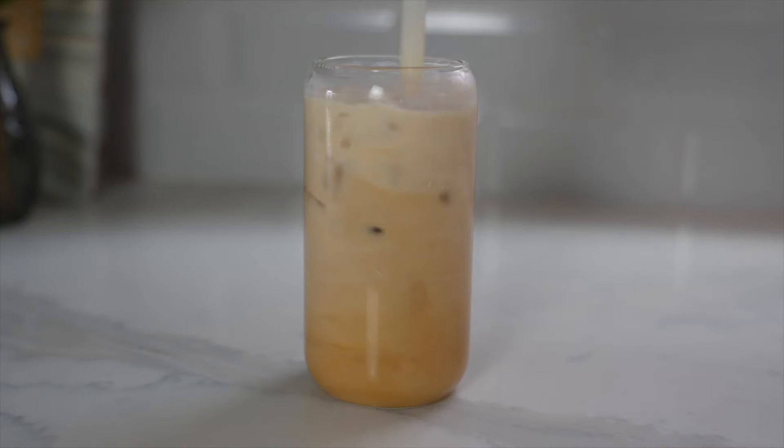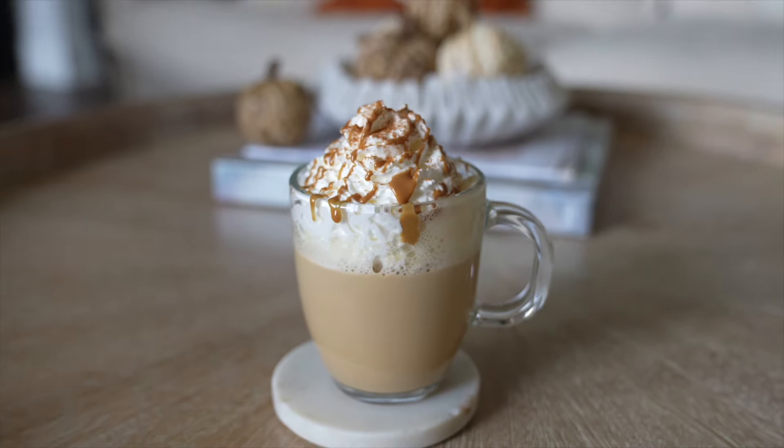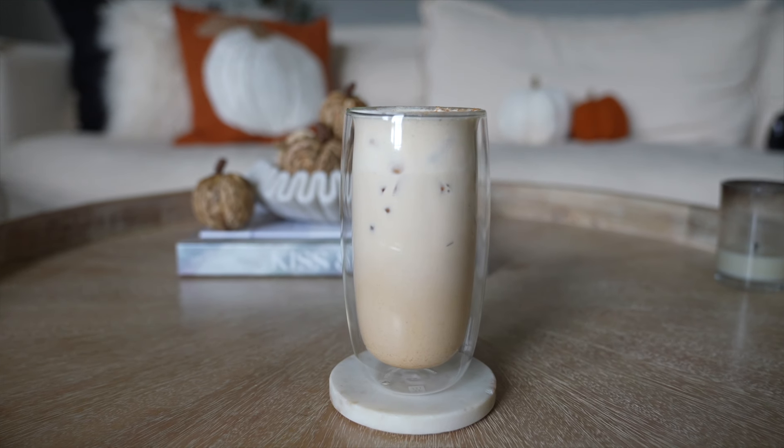Today we're going to be making an iced brown sugar pumpkin spice shaken espresso, a scrumptious cinnamon roll latte, a cookie butter latte, a cinnamon honey cold brew with pumpkin cream cold foam, and finally an iced pumpkin cream chai.